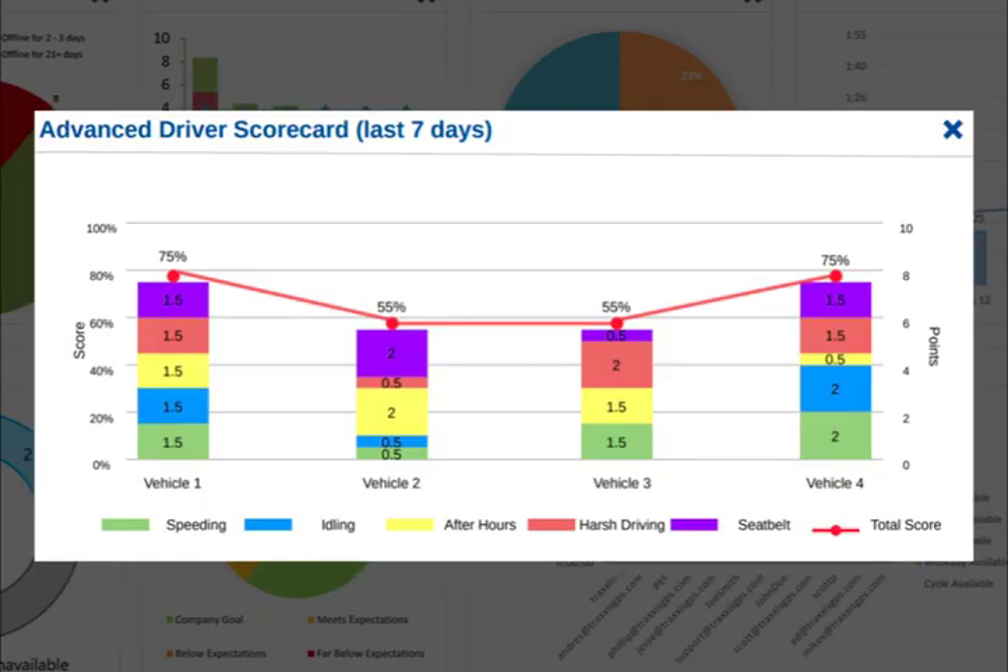First and foremost, we have the advanced driver safety scorecard, showing scores for the entire fleet of vehicles or your mobile employees and drivers. This scorecard uses our base plan events such as speeding, idling, and after-hour use rules, and adds advanced driving and vehicle use data to include hard turns, hard brakes, acceleration events, and driving without seatbelt events.